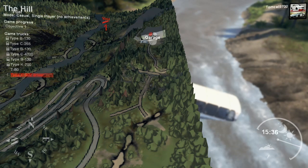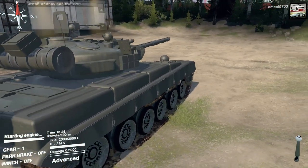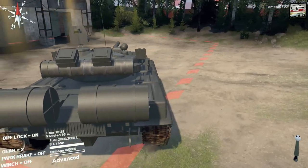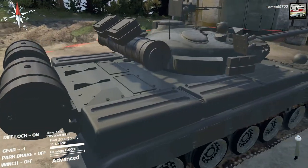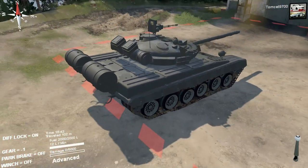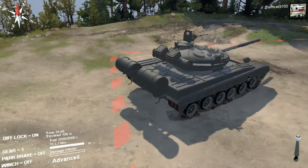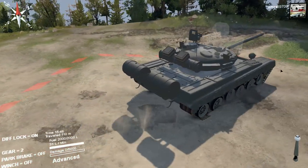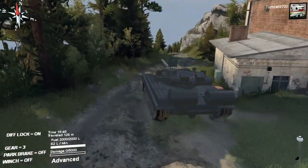I'm going to run the course in the tank anyway and see what happens. I'm kind of disappointed with the bus — I was really hoping it would impress me and it didn't. Not only did it not impress me, but it just died on me. Come on man.